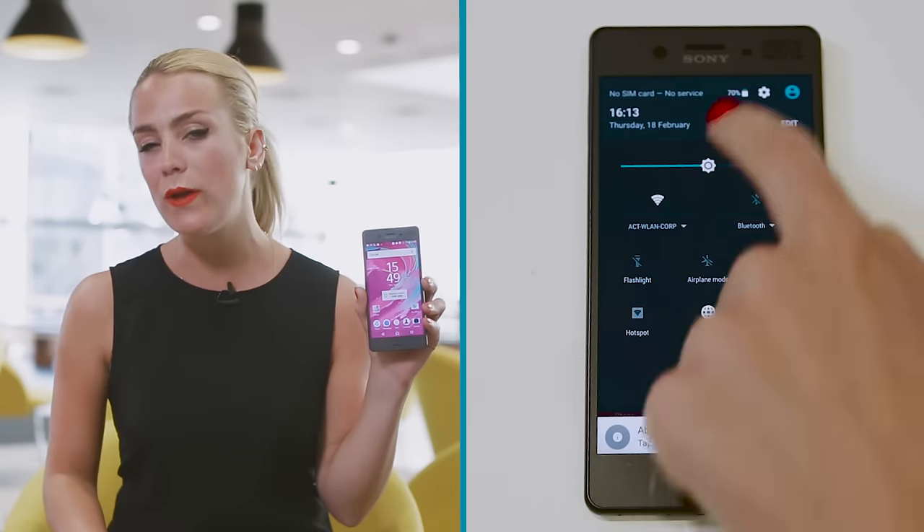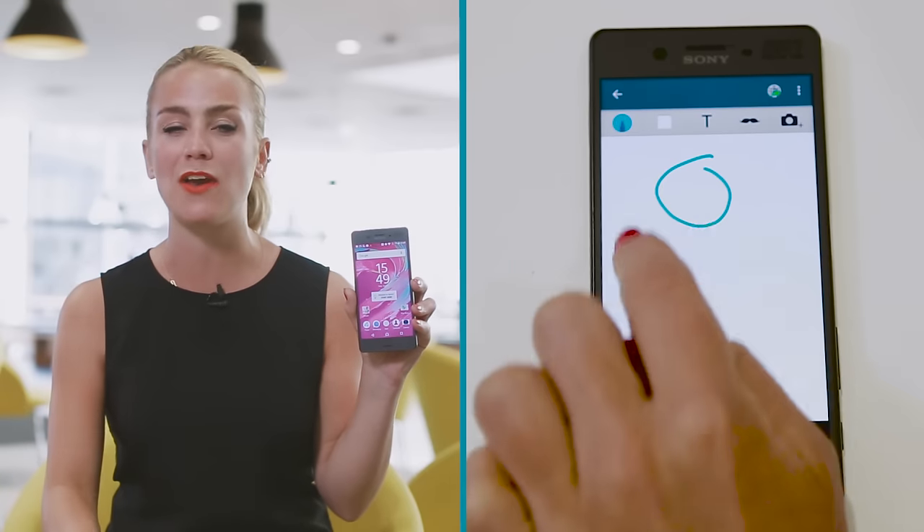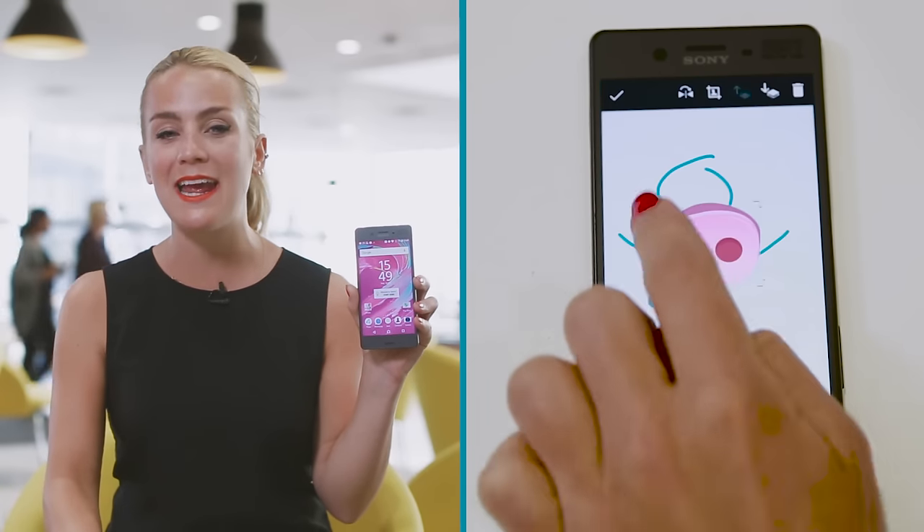Sony is still perfecting its new software. They've made over 200 changes to make things easier to use, but from what we've seen, it has a slick new look and feel — and it's based on Android Marshmallow, Google's latest software.